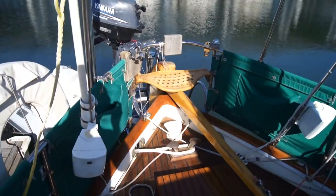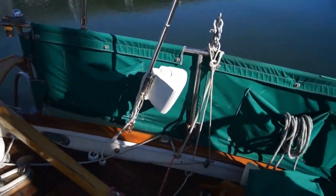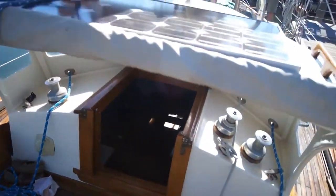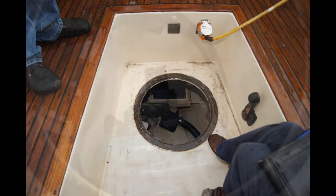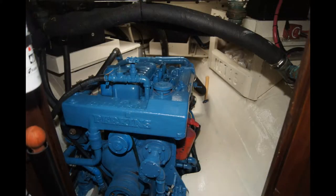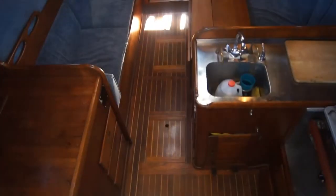Under that lazarette hatch, you've got two aluminum propane tanks that feed the cooking stove and oven. Underneath the teak grating in the cockpit, you've got a large circular hatch that leads down to the engine compartment, which is amazingly clean. This is a picture of the aft end of the engine with the new heat exchanger gear on it, recently installed. This is the engine from the hatch in the main salon — you can see how clean everything is there.